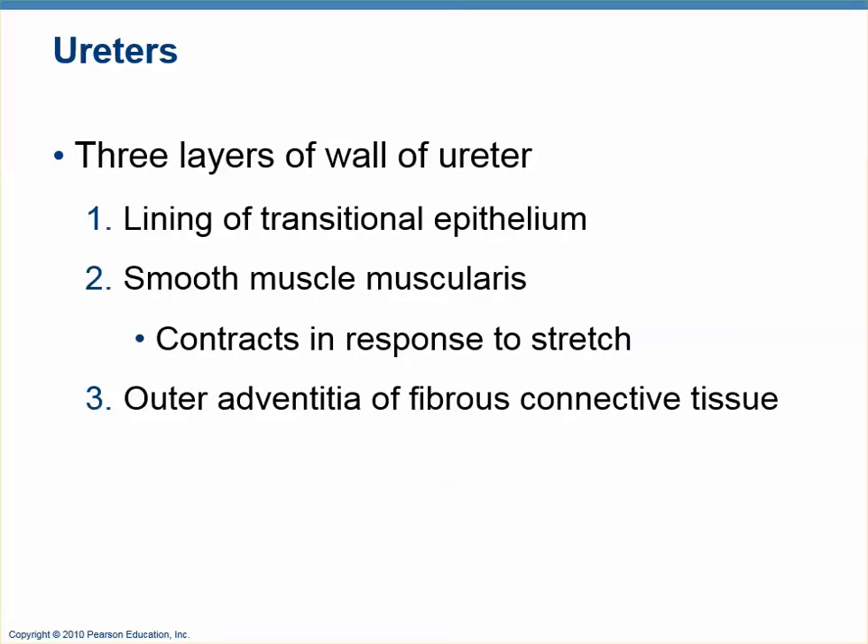The ureters are like many tubes in the body — like arteries or the digestive tubes, the alimentary canal — in that they have three walls. There's a lining: an epithelial lining, a mucosa, which tends to be transitional epithelium through most of the length. There's a muscularis, which is smooth muscle with two layers. And the outer layer is an adventitia — fibrous connective tissue — not a serosa, because it's retroperitoneal.